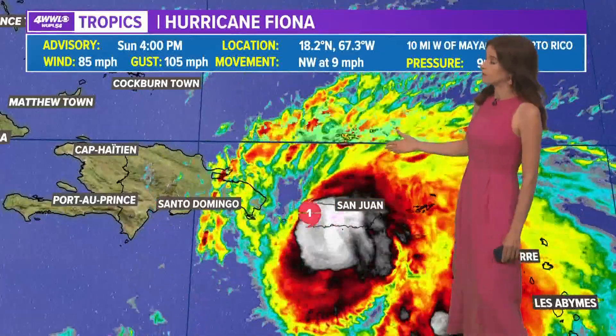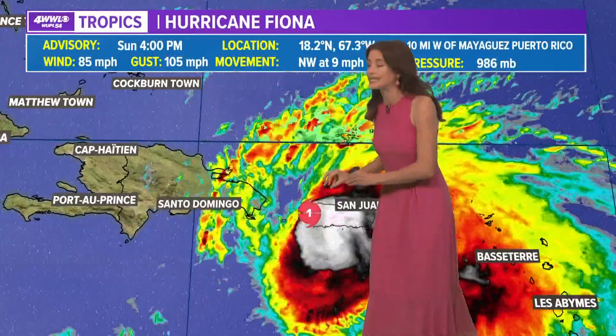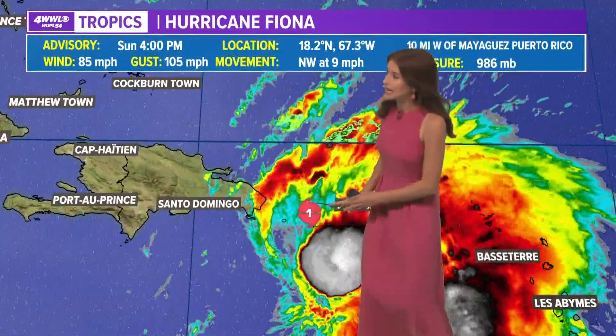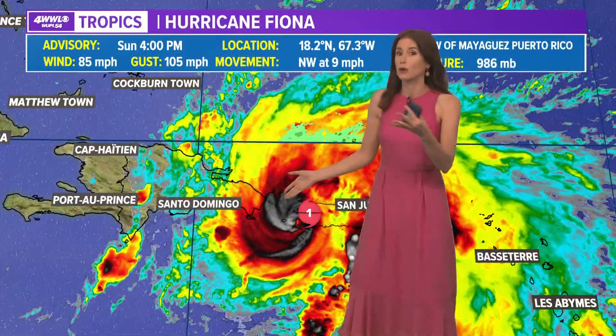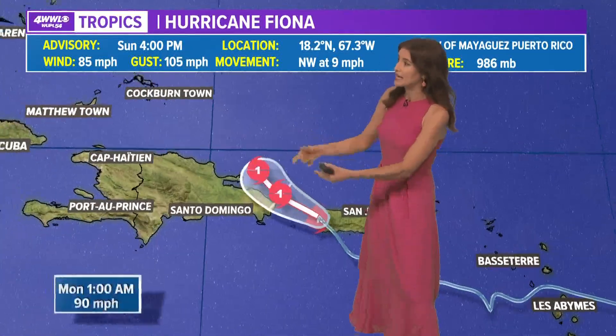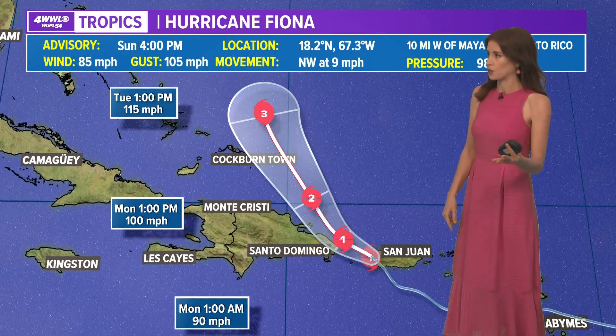Speaking of hurricane Fiona, this is what we have tonight. The center of the storm very close and bringing heavy rain still to the western side of Puerto Rico, and you can see it is going to be nearing Dominican Republic with tropical storm conditions perhaps this evening and then hurricane conditions possible there tonight as it continues moving to the north and curving around eventually to the northeast.